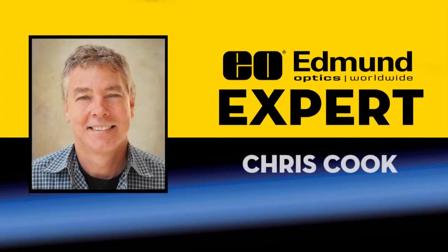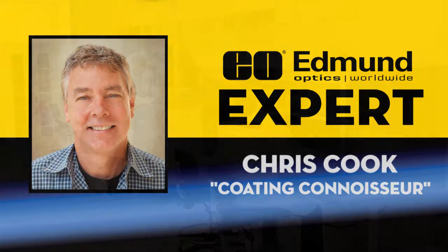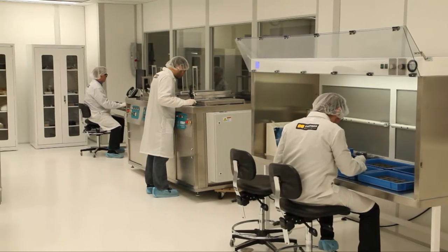Here at the headquarters in Barrington, New Jersey, we have assembled a fully integrated state-of-the-art optical coating facility inside a class 10,000 clean room to augment our global coating capabilities.